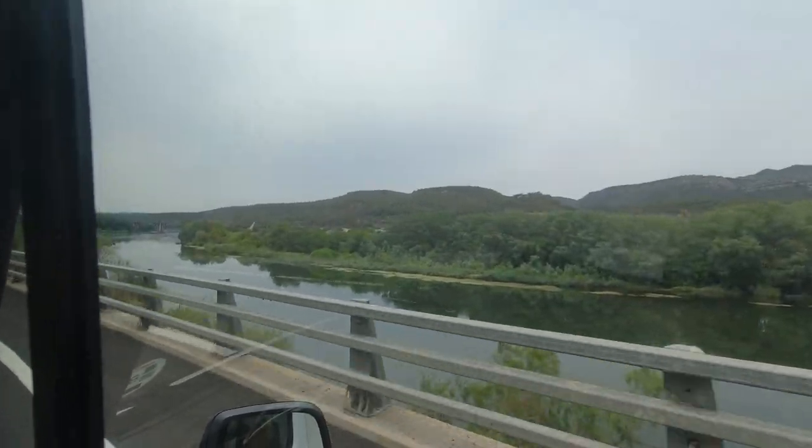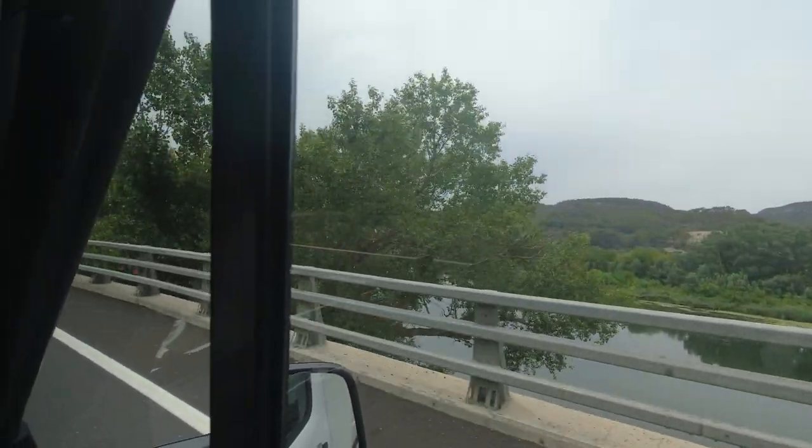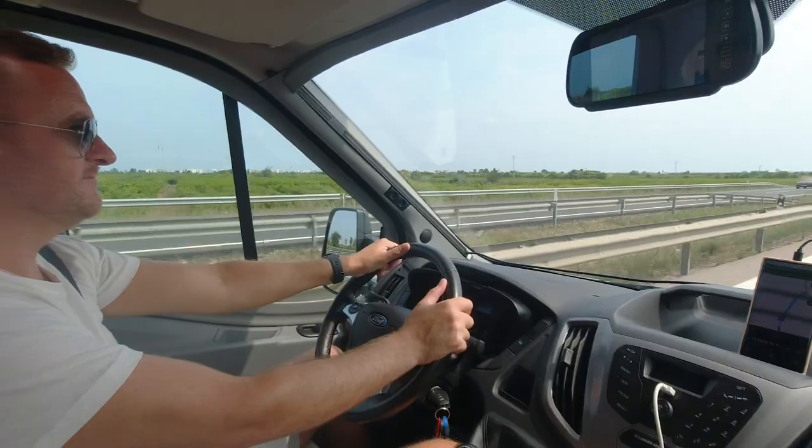We weren't hanging around too long after the insurance issue. Must have been about 10 to 15 minutes after that and then we were on the road.